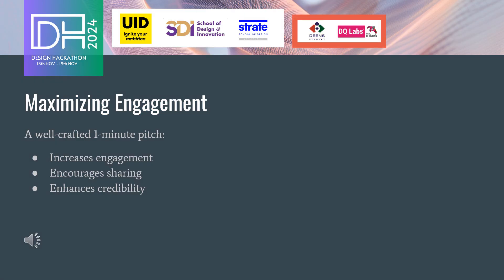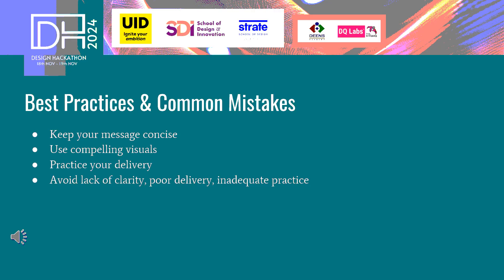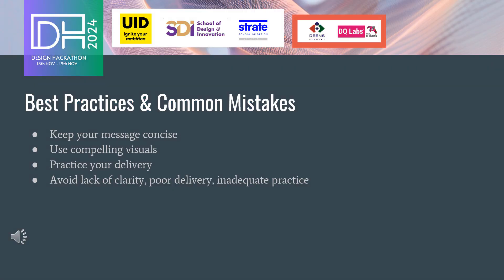A well-crafted short pitch can maximize your reach and impact by increasing engagement, encouraging sharing, and enhancing your credibility. By following best practices, such as keeping your message concise, using compelling visuals, and practicing your delivery, you can create an effective short pitch that resonates with your audience.